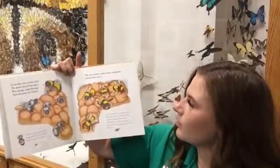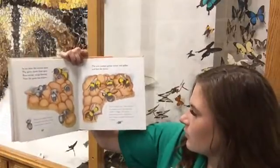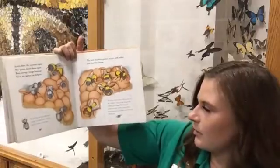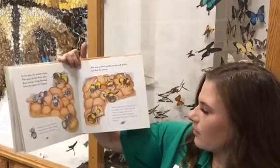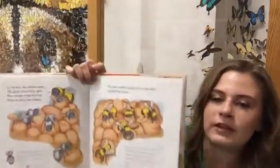The new workers gather nectar and pollen to feed the larvae. The first worker bees of the season are the smallest; later in the season the workers are bigger. This may be partly because as the colony grows, more workers can gather food for the larvae.